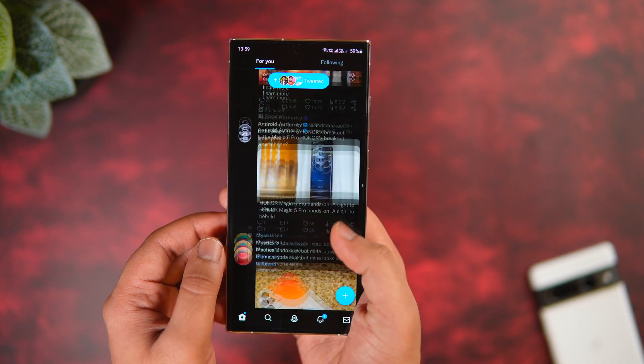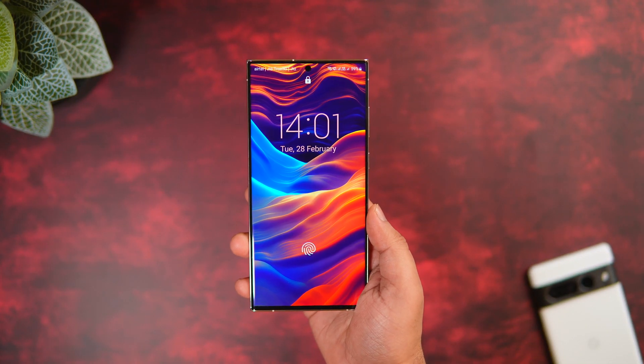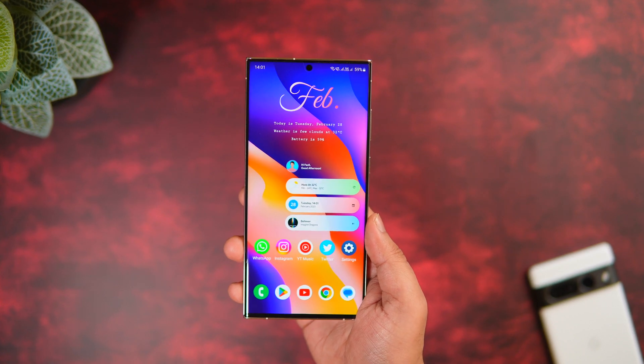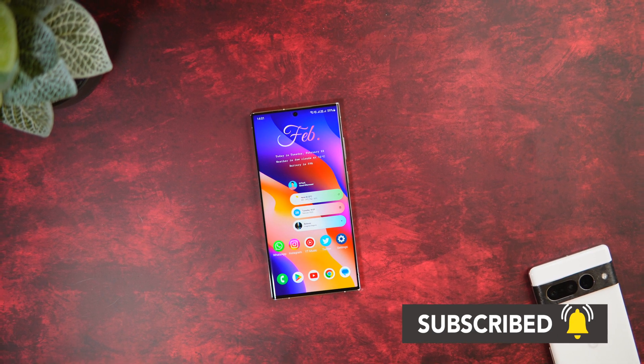That's pretty much it for this video — these are some amazing applications that you must download for this month. If you liked this video, be sure to hit that like button and subscribe to the channel if you haven't already. I'm Mr. Android and I will see you guys in the next one.